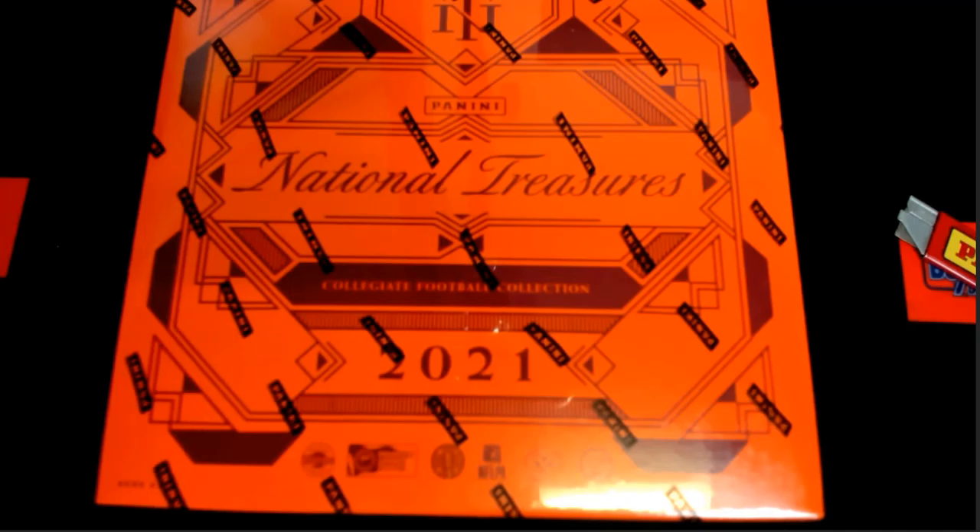All right, good luck. This is a box here for Justin W. This is NT Collegiate, and this is number 104. Good luck, sir. You have the entire box — all the spots are yours. So let's see what you got here tonight.